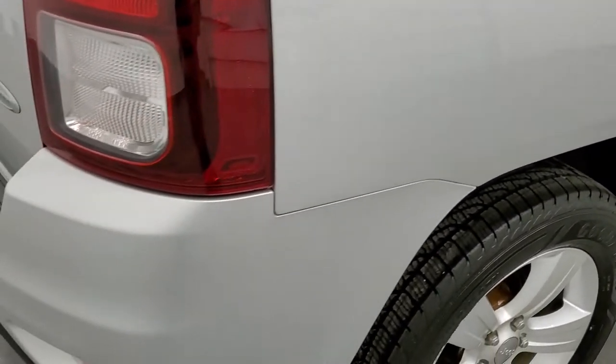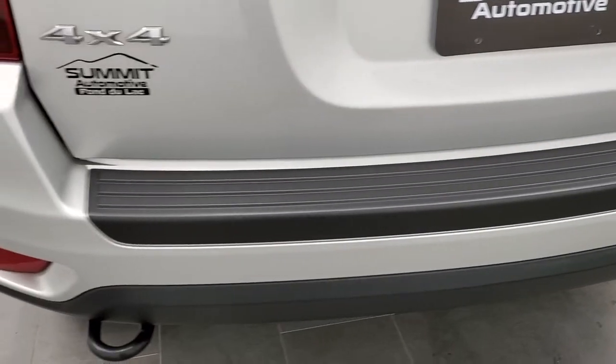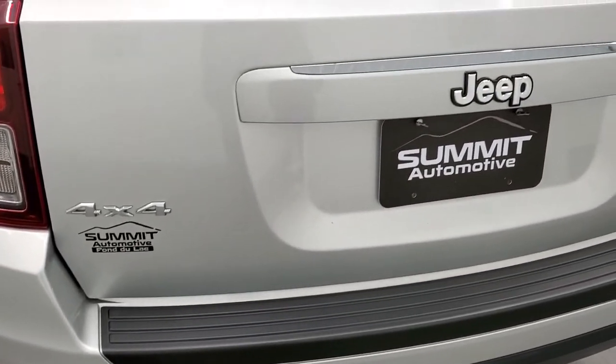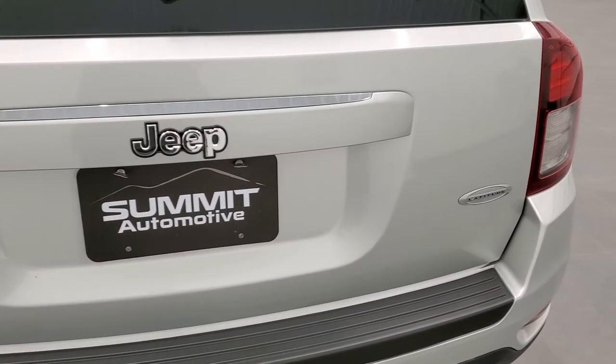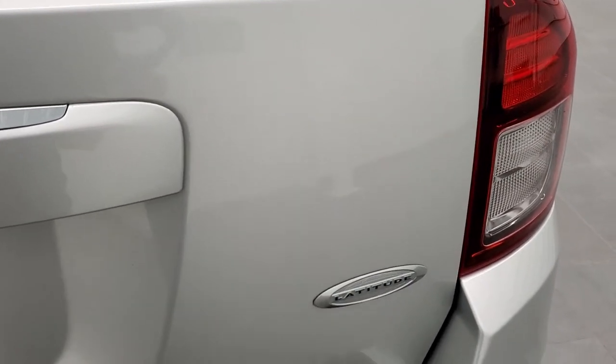As we come around to the back, the rear bumper is in really nice shape. Didn't see any dents, dings or cracks on that. The rear gate is in nice shape as well. You do get the Latitude badge there — didn't see any dents or dings.